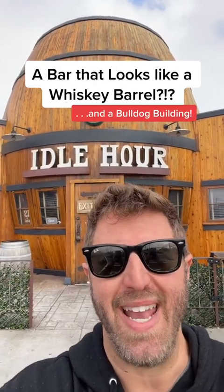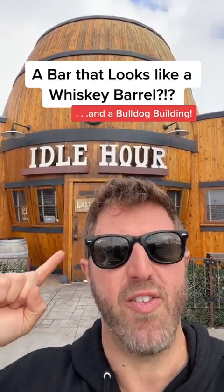What is up? This is your LA in a minute, and I'm here in North Hollywood in front of a bar that looks like a whiskey barrel. And there's a building that looks like a bulldog in back. This I gotta see — let's get into it.